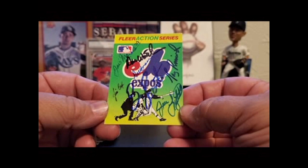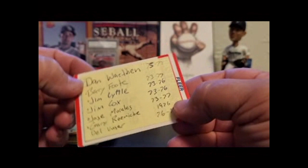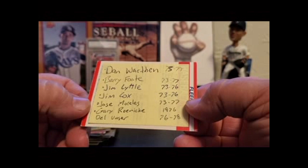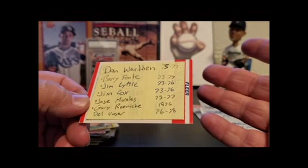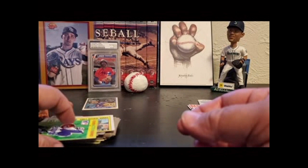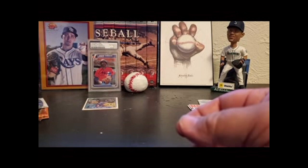Three, two, one — we're up to 21 minutes on a video I wanted to keep under 15! Dan Warthen, Barry Foote, Jim Lyttle, Jim Cox, Jose Morales, Gary Roenicke, and Del Unser. These are the years they played, and at one point they all played on the 76 Expos team — so these guys were all teammates, at least at one point in 1976. Some played other years on the Expos too.